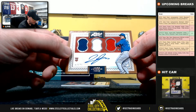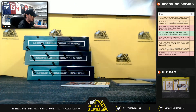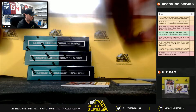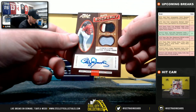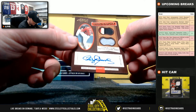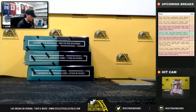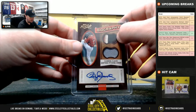Nice 3-color jersey here. Autograph rookie, Luke Jackson, 62 of 99, going to Anthony. Looks like a nice hit here — dual patch autobiography, Roger Clemens, numbered 8 of 10. Rocket numbered 8 of 10, going to Nicholas. I like that top patch there.